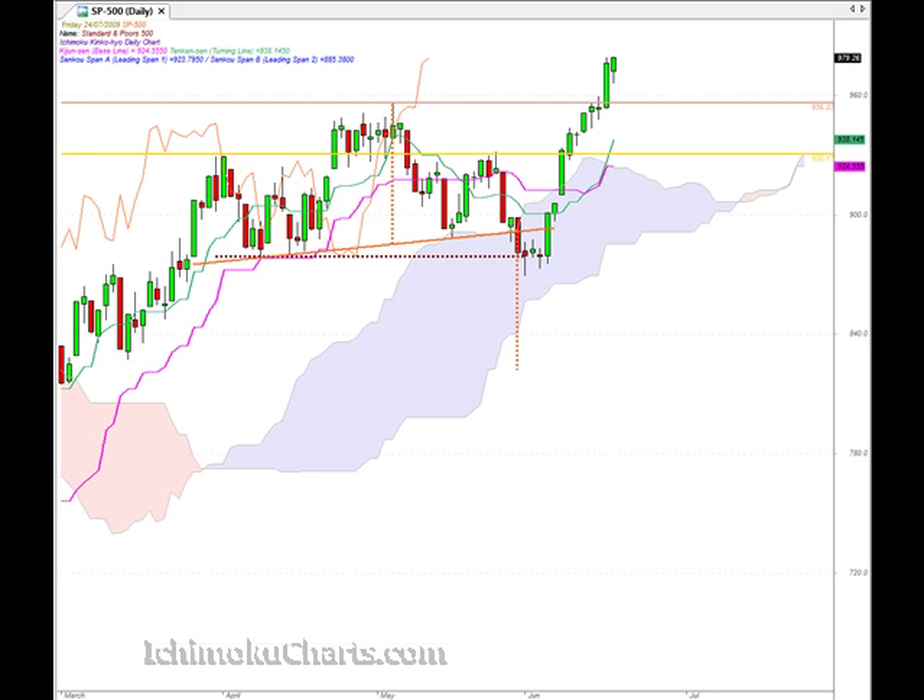We're trading up above both the Tenkinsen and the Kijinsen and they have crossed over. They did cross over within the cloud, and where they cross over is fairly important in Ichimoku terms. Crossing over within the cloud means it was a neutral signal, not a very strong signal — the strongest signal is if the crossover is above the cloud, and a negative signal is down below the cloud. The Tenkinsen is pointing up very sharply, which means that the market has a lot of upside momentum in this very small timeframe. We can see that by the quality of the trend — continually making higher highs and higher lows with no congestion whatsoever, a very efficient moving trend, and that's reflected in the Tenkinsen.